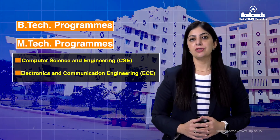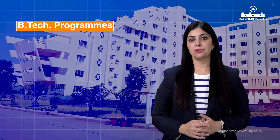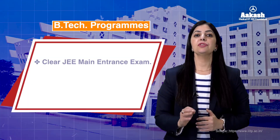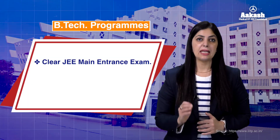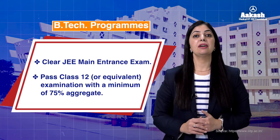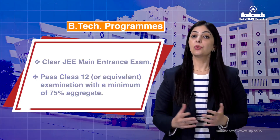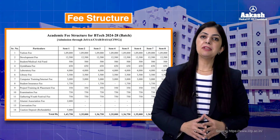IIIT Pune offers B.Tech and M.Tech programs in two specializations: Computer Science and Engineering, and Electronics and Communication Engineering. To get admission in the B.Tech courses, candidates first need to qualify JEE Main and secondly need to acquire 75% aggregate in their Class 12 board examination with Physics, Chemistry, and Mathematics as core subjects.